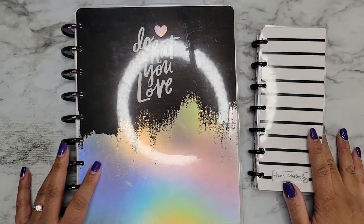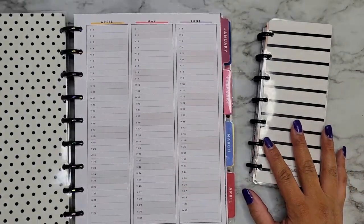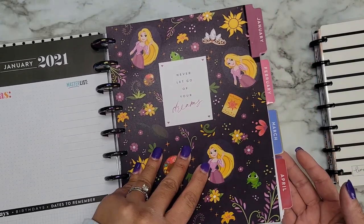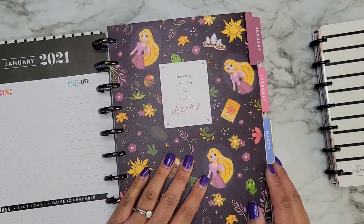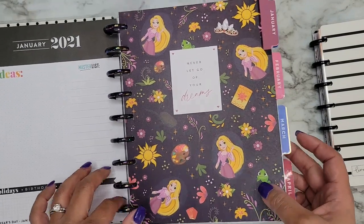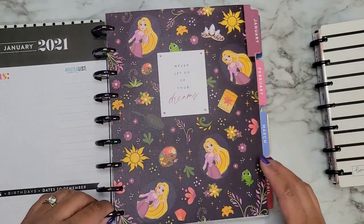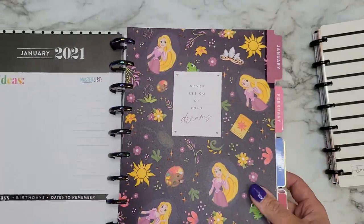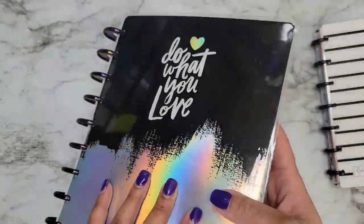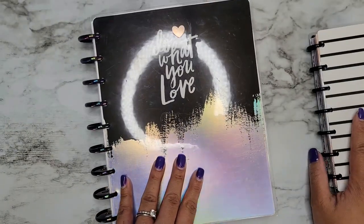Hi everyone, it's JoJo from MojoJojo Plans and it is that time — I'm going to be flipping through my 2021 planner, the entire thing. Holy guacamole, we are at the end of the year and going into new planners. I'm so excited. I had my planner split up — I only had six months at a time — but I went ahead and put it all on one set of discs. I have a random cover and I might change things later, but for simplicity I just wanted to keep it the same for now.